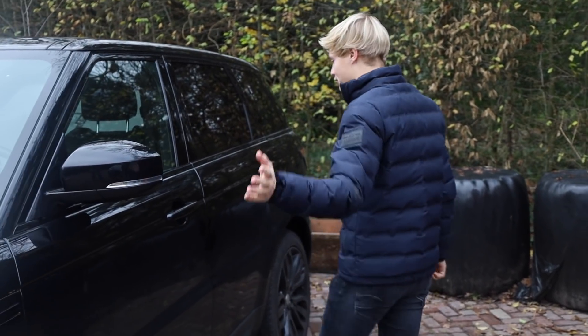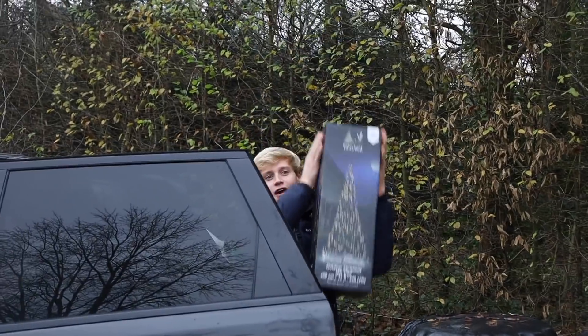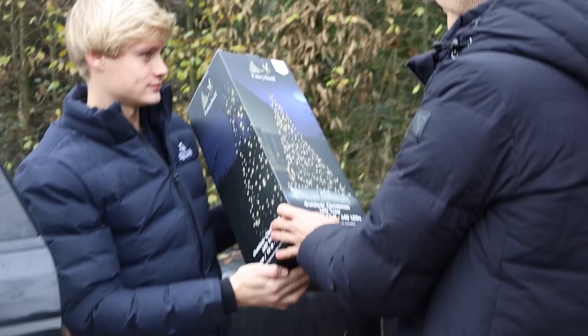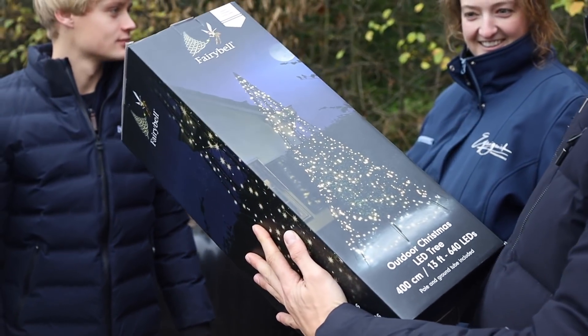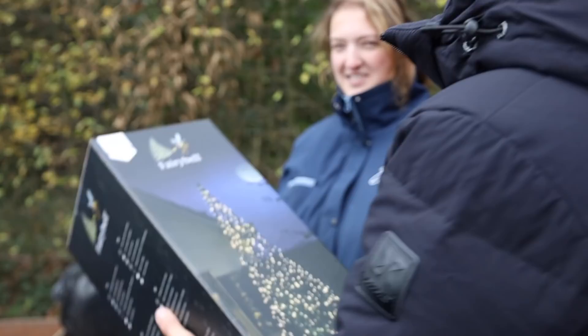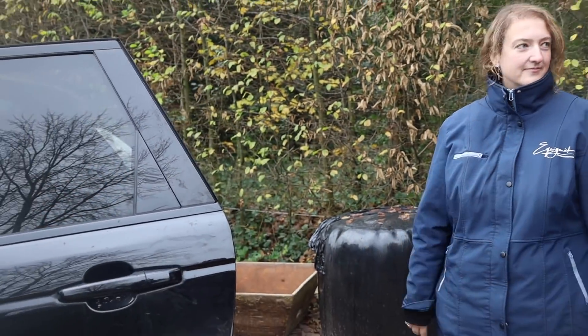Alright, I'm gonna get all the stuff that we bought out of the car and we're gonna present it. The first thing is the big tree — how could something so large come in such a small package? 400 centimeters, 640 LEDs. This is the pride and joy of the home and it's going right at the front. It's called Fairy Bill — look at it. Not really a bad boy then!